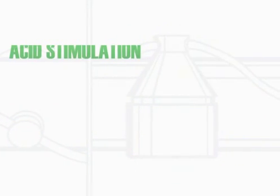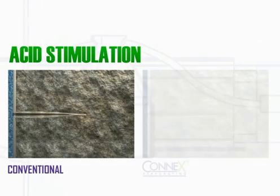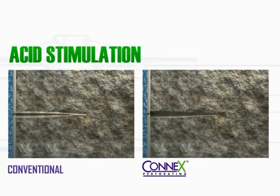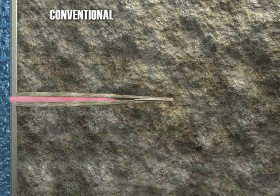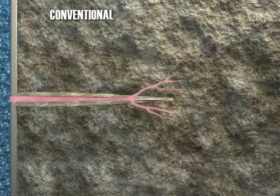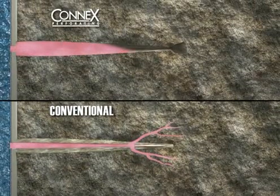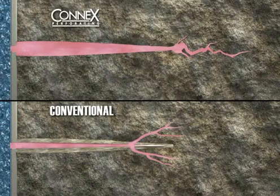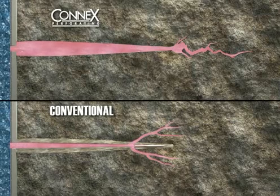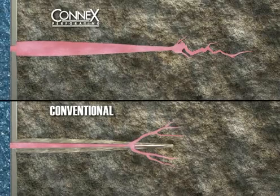Next, let's compare an acid stimulation treatment in a tunnel created by a conventional charge versus one created by Konex. In the narrow tunnel created by conventional perforation, the effectiveness of acid stimulation is greatly limited due to numerous branched wormholes being formed along the perforation. However, in the Konex created tunnel, a single dominant wormhole grows from the tip, resulting in much more effective stimulation. Significantly more productivity is achieved through acid stimulation from a Konex created tunnel due to the larger effective wellbore radius and the increased chance of intersecting natural fractures.